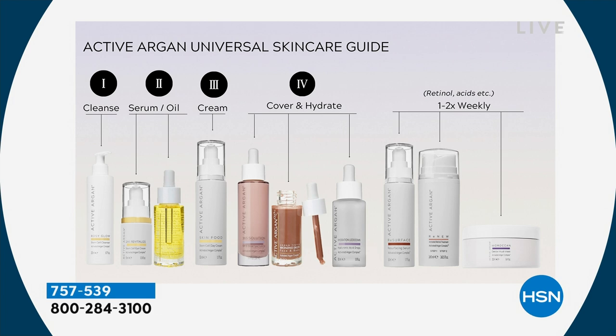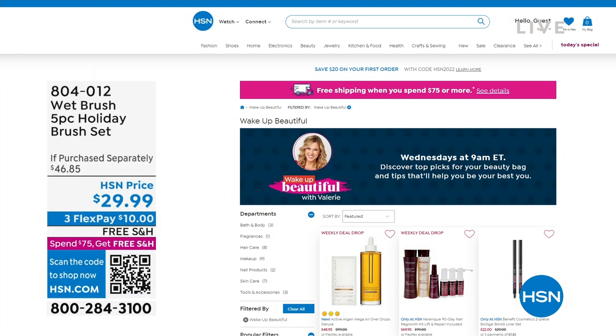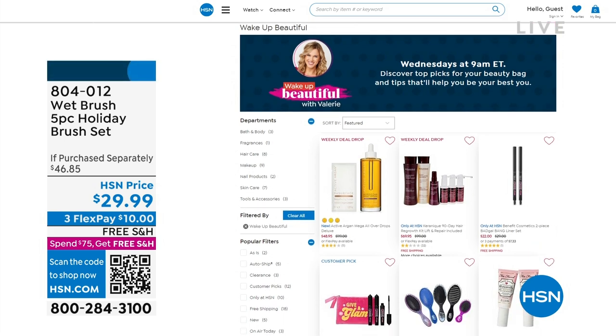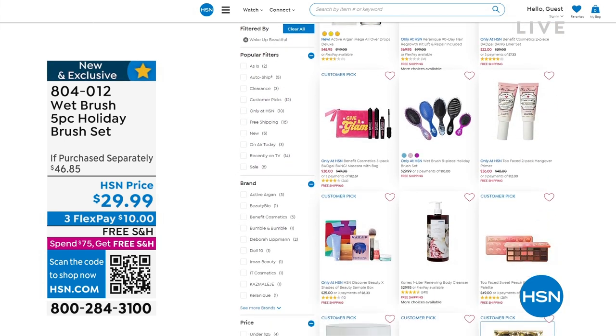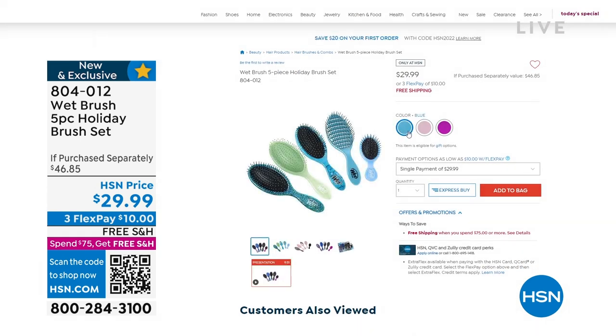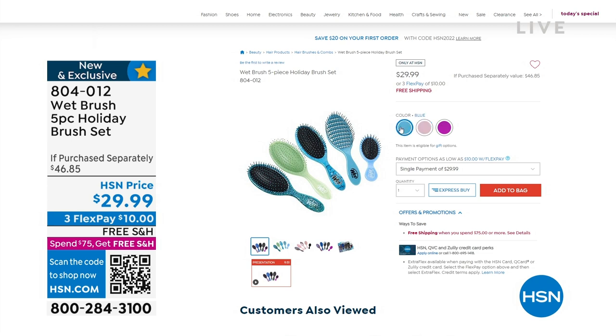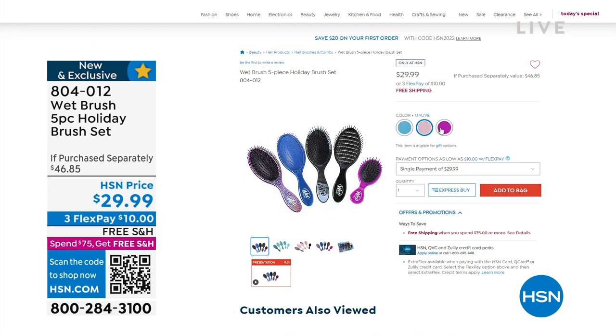It's so good to shop beauty with you. If you missed me yesterday morning, I shop beauty with you each and every Wednesday morning from 9 a.m. to 11 a.m. — this is Wake Up Beautiful with Valerie. We had some incredible items yesterday, especially the launch of the Wet Brush five-piece holiday brush set: four full-size detanglers, one speed dry, and a mini detangler, individually boxed, for $10 with free shipping and handling. It's still available on hsn.com — item number 804012.